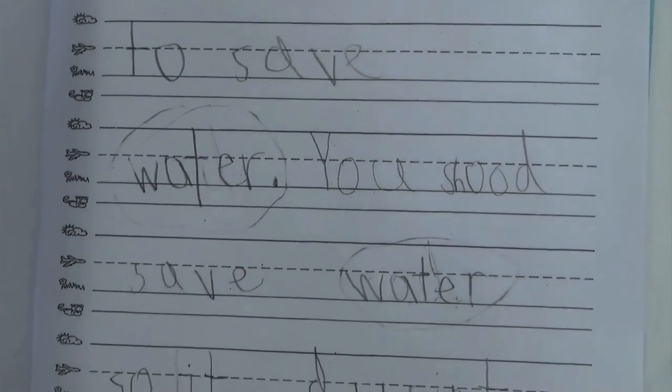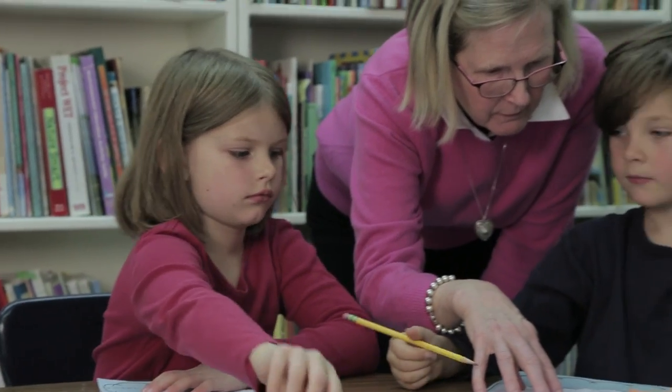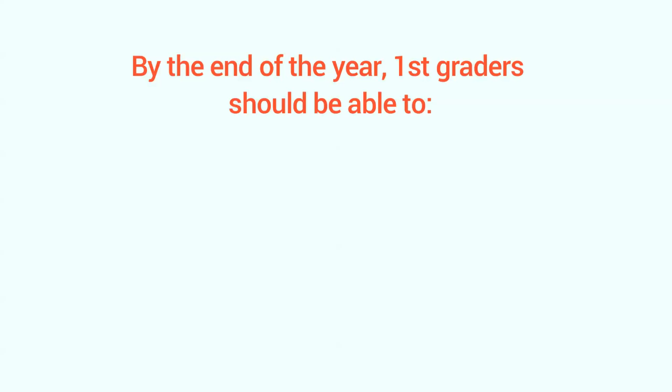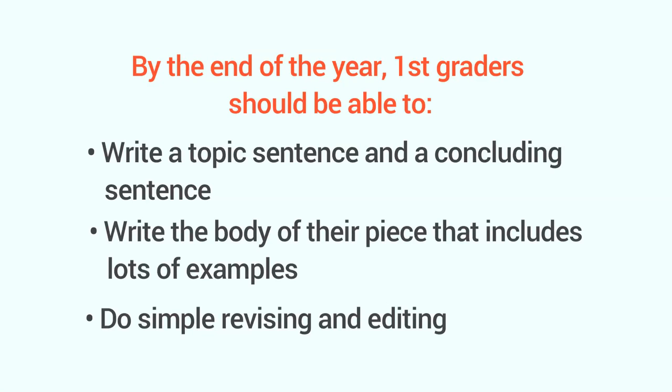It's more important to make sure they communicated the ideas that they wanted to. So how do you know your child is on track? Well, come summer, with guidance, first graders should be able to write a topic sentence and a concluding sentence, write the body of their piece that includes lots of examples, and do simple revising and editing — checking their ideas and their spelling, punctuation, and capitalization.